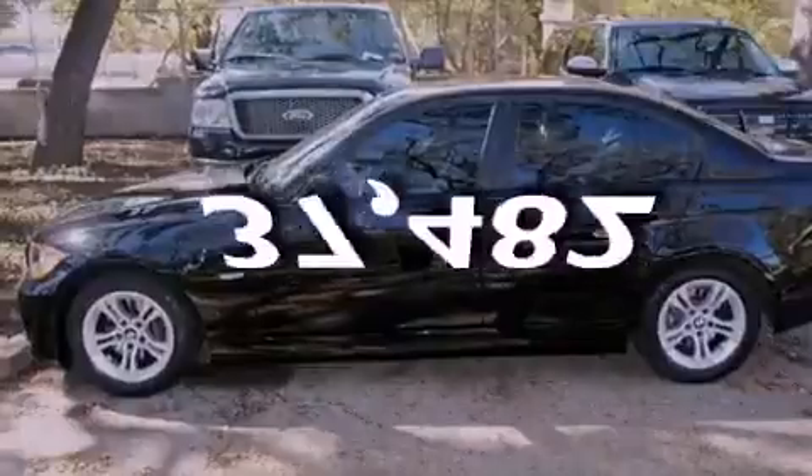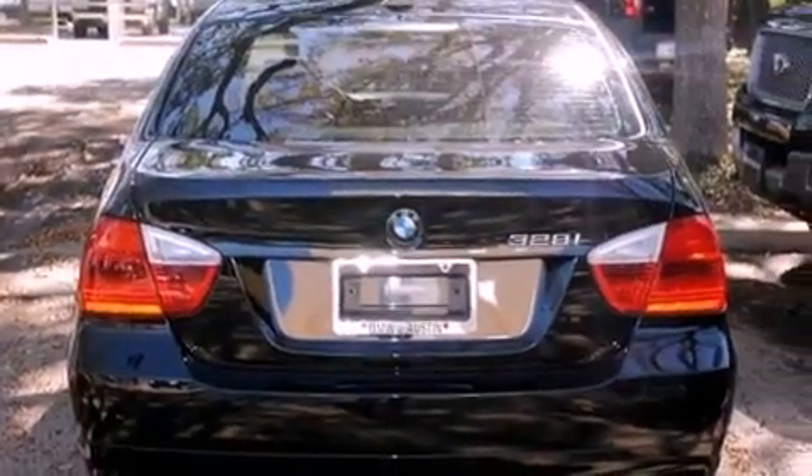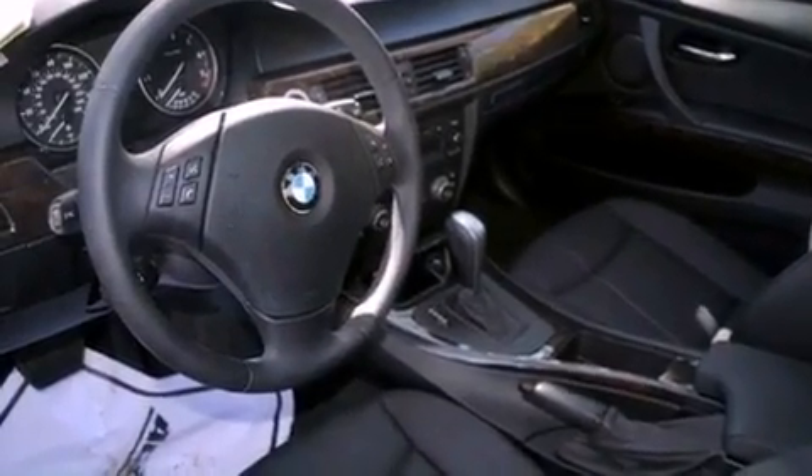This vehicle has fewer than 38,000 miles on the odometer. With an EPA estimated rating of 28 miles per gallon on the highway, this automobile does not compromise its fuel efficiency for size, comfort, or fun.